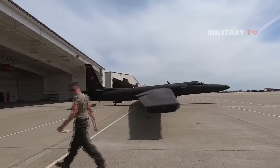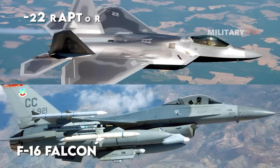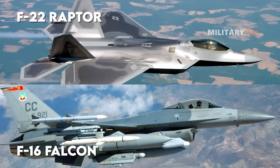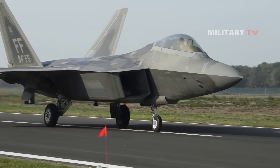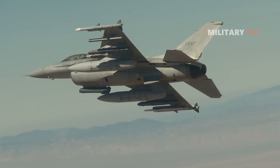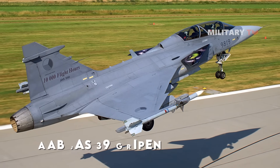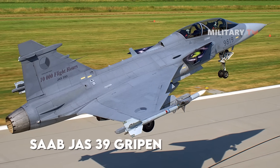You are probably familiar with famous jets like the U-2, F-16 Falcon, or F-22 Raptor. Globally, these multirole combat jets are well known for their superior features and offensive capabilities. But have you ever heard of the Saab JAS-39 Gripen?